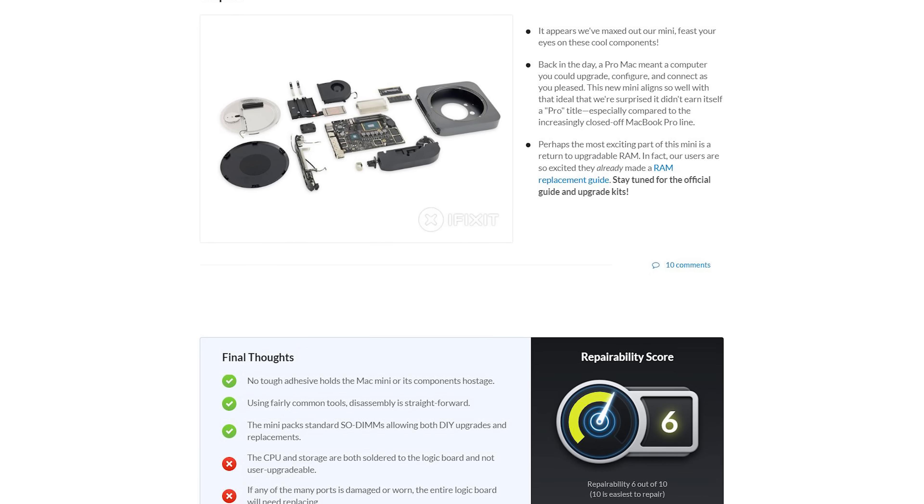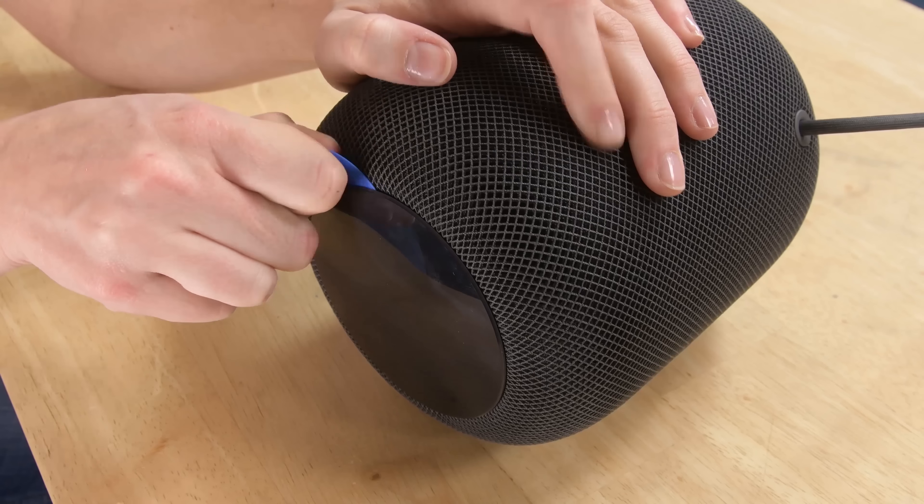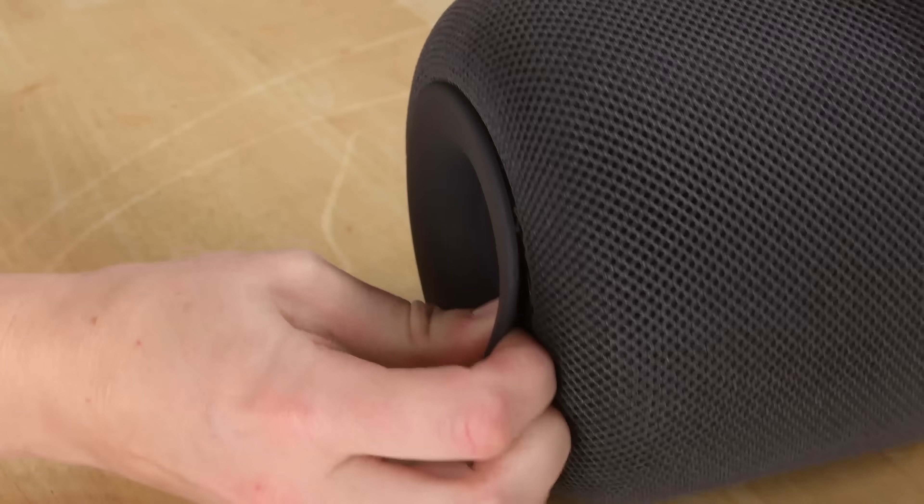Now for the Macs — the Mac mini proved to be the most repairable Apple device of the year. We gave it a 6 out of 10 and have already started offering parts for RAM upgrades.